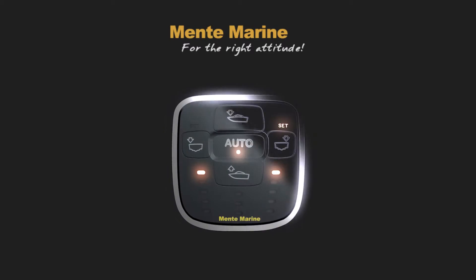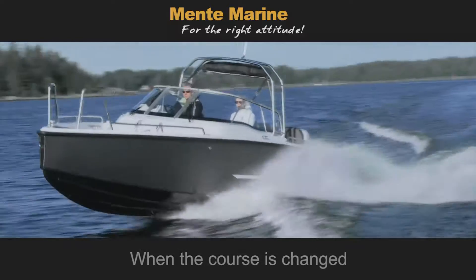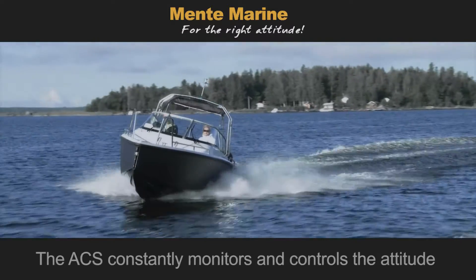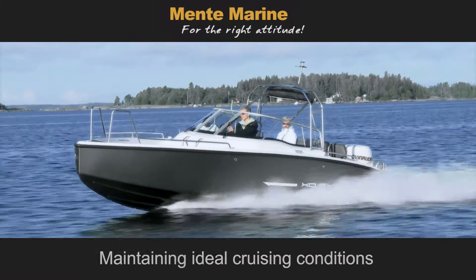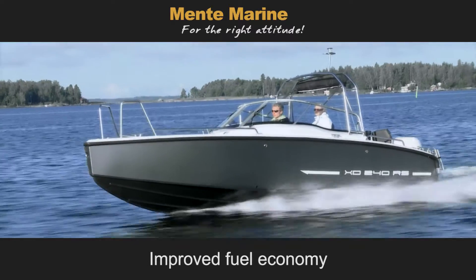ACS Attitude Control System from Mentum Marine. The automatic trim type control is engaged when the course is changed, when the wind shifts, or when passengers move about. The ACS constantly monitors and controls the attitude, maintaining ideal cruising conditions, promoting increased stability and safety, and improved fuel economy.